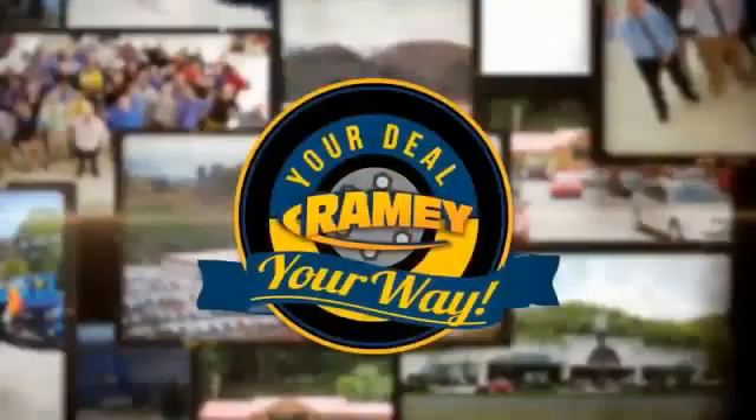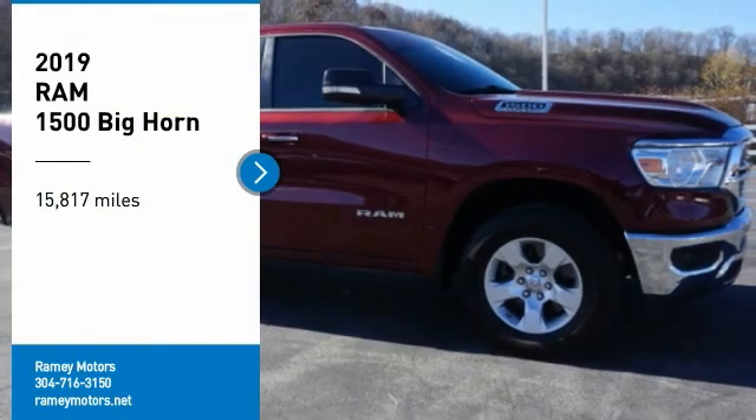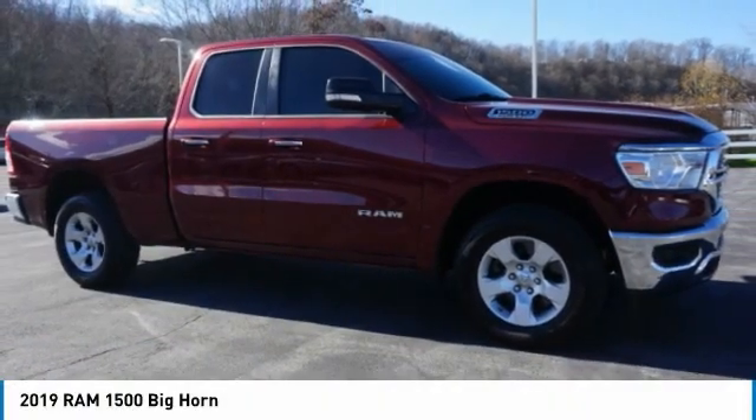When it's raining, it's your deal, your way. Stop by and take a look at the 2019 1500.